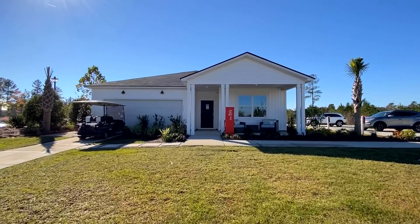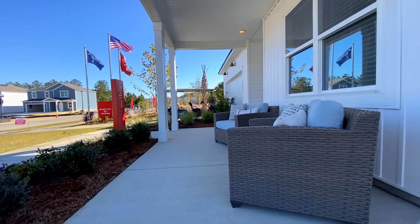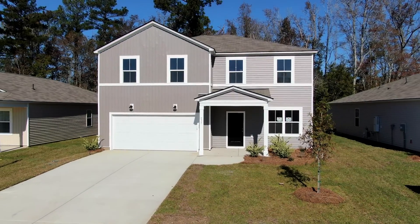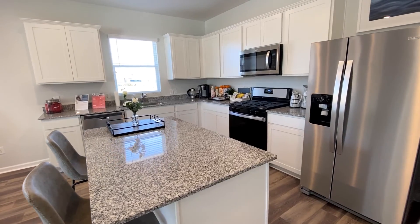We have move-in ready homes here to fit different timelines of everybody's needs. We also have five different floor plans. We have two single stories — the Dunlin and the Ibis — and then we also have three two-story homes: the Osprey, the Rosella, and the Wimbrell. I am really excited to show you the homes that we have available.